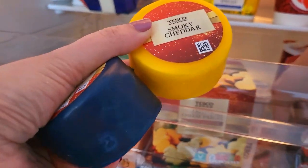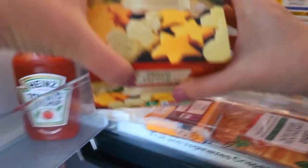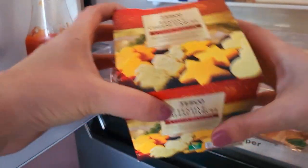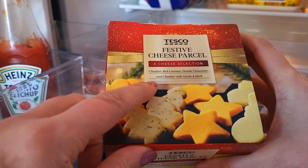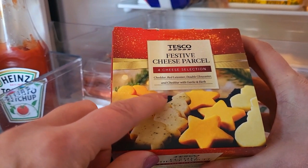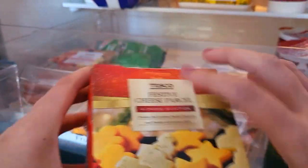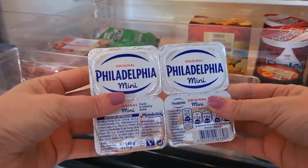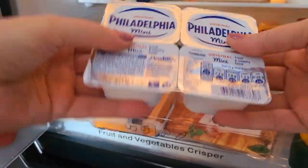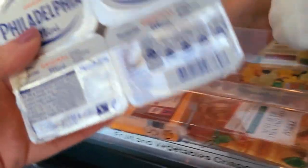And some Wensleydale with cranberry — so they were only a pound each. I also picked up a festive cheese parcel; I thought that was quite cute. It's got cheddar, red Leicester, double Gloucester, and cheddar with garlic and herb — pretty much what I've already got, but in little fancy stars and Christmas trees and snowmen. I also picked up some Philadelphia little minis. I didn't bother getting the big one — I know my sister likes it and my daughter likes it, so they can have one each.